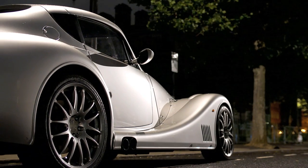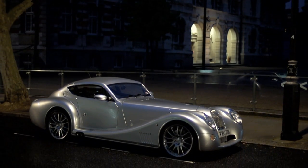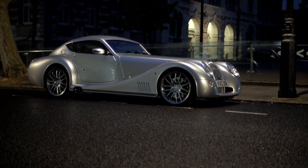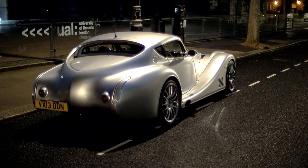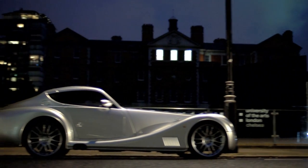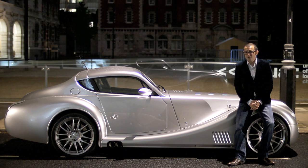Charles Morgan describes the Aero Max as a piece of automotive theatre — a car that causes a stir wherever it goes, that turns heads even though it's a few years old. It's a car that makes people happy. Only a hundred were ever made, so you'd be lucky to see one at a motor show, let alone on the road. Morgan now has a new take on automotive theatre: it's called the Aero Coupe, and it's quite the experience.